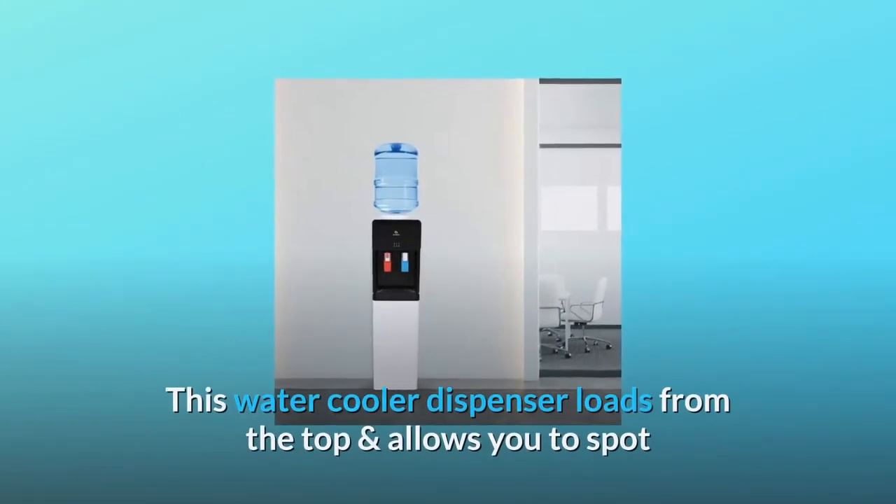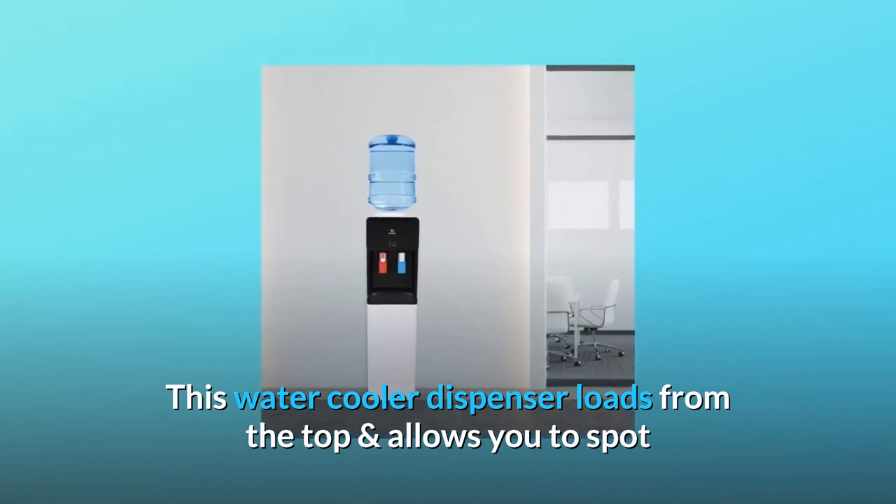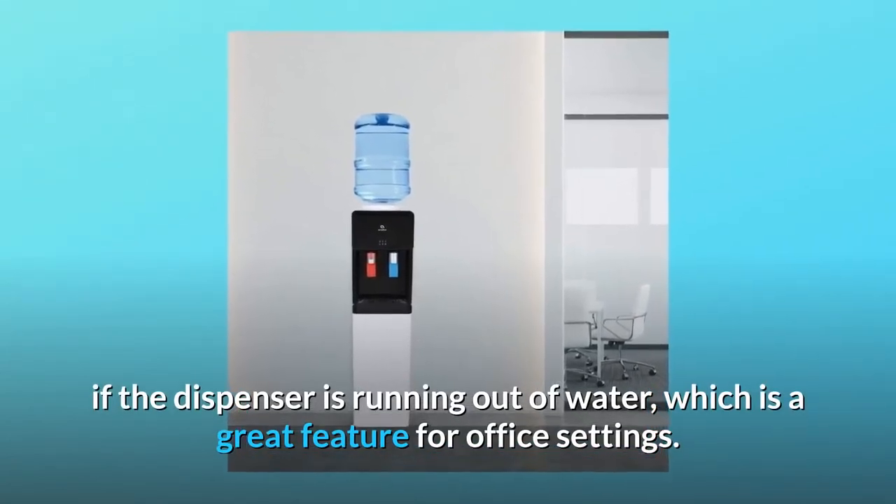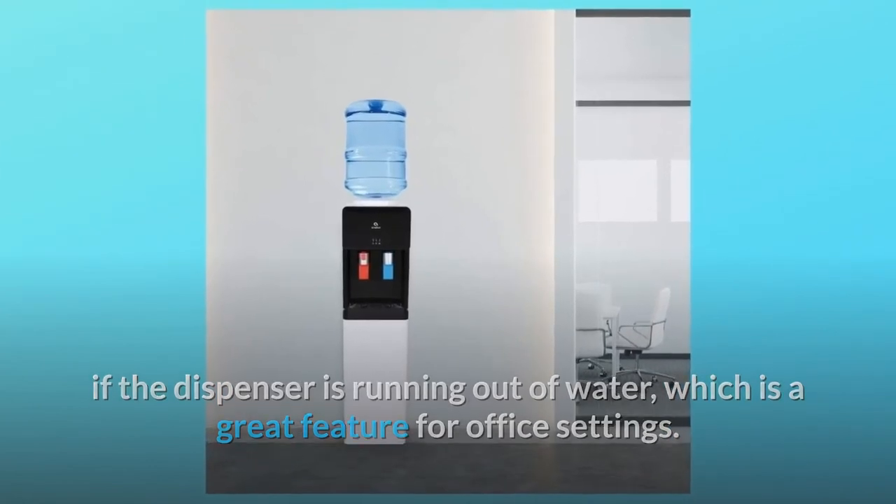Number 5: Top Loading Dispenser. This water cooler dispenser loads from the top and allows you to spot if the dispenser is running out of water, which is a great feature for office settings. And so much more.